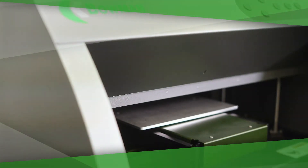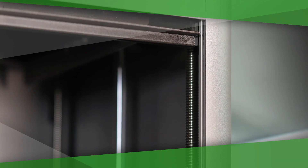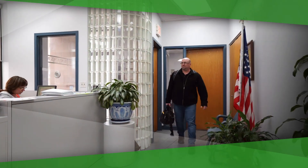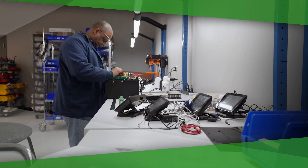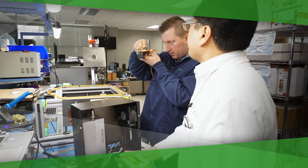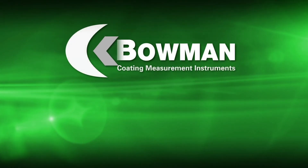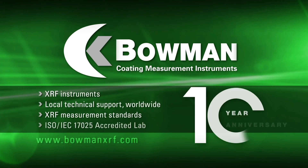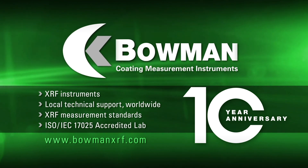Bowman is unique in the wide range of benchtop XRF instruments it manufactures and in its global service network. The Bowman Worldwide Partnership Network has the resources to support every benchtop XRF instrument at every customer location, whether the instrument is made by Bowman or another major vendor. Our commitment is to support you during every phase of your system's lifecycle — from system evaluation, selection, and commissioning, through maintenance and modernization. Bowman: Superior technically. Supported locally. Now commemorating its 10th anniversary as a global leader in XRF coating thickness measurement.